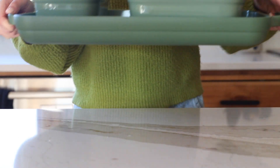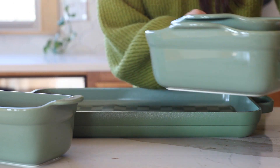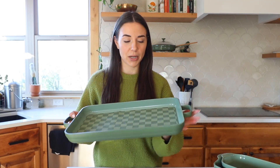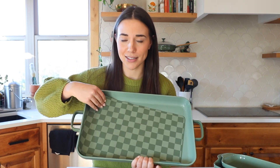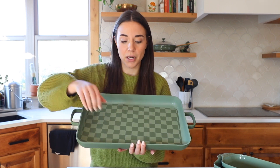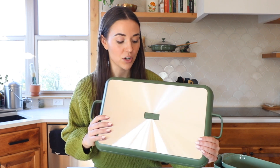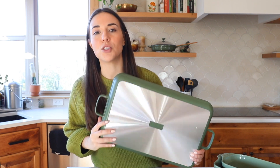I got the ovenware set in this most beautiful green color. I've got some really durable baking dishes that I'm excited to test out. But what I'm really excited for is their oven pan. First off, love the color. Second off, love this nonstick mat — like how cute is that? This is an oven pan, but you can also technically use it as a griddle on your stovetop, and it's induction safe as well. Like my mind is blown.